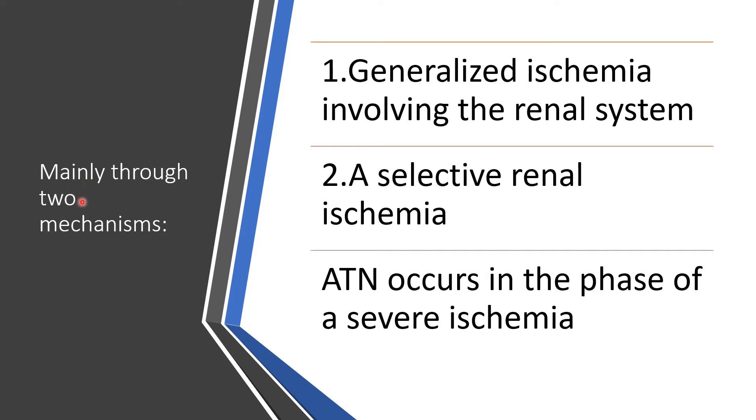We will go through two mechanisms that could lead to this: generalized ischemia involving the renal system, or selective renal ischemia. We should remember that when there is severe ischemia, there will be acute tubular necrosis.